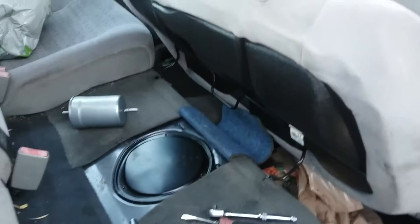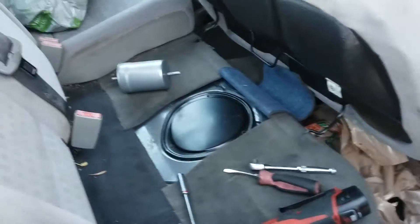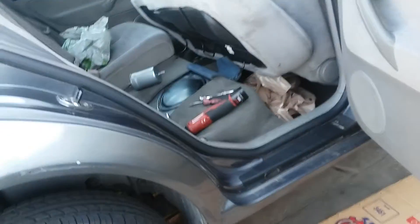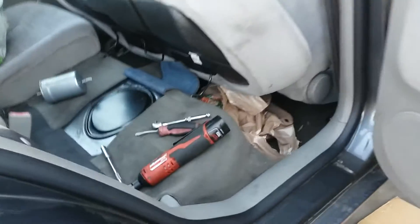Hey people from YouTube, one more time. Today we're working on this 2004 Jetta GLS with a BVW engine code — it's a 2.0. I'll show you real quick.